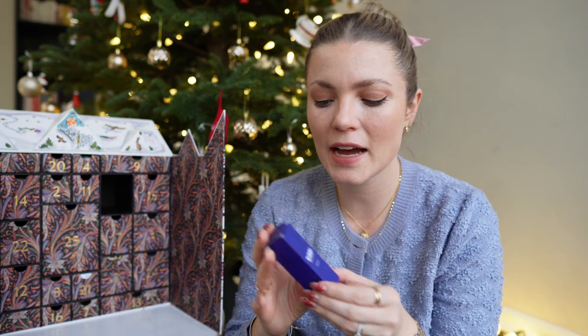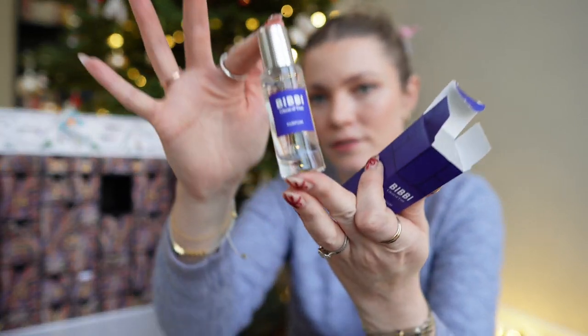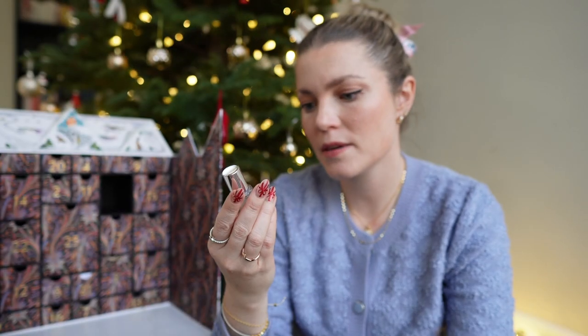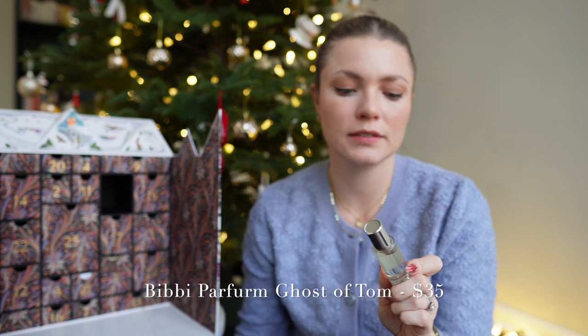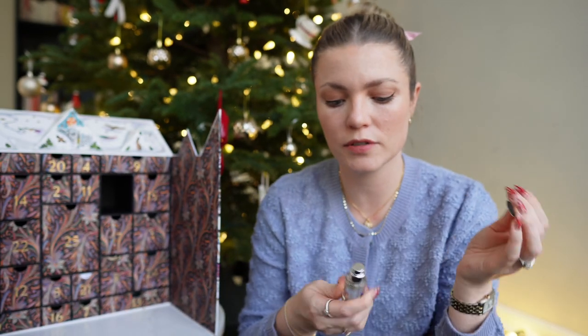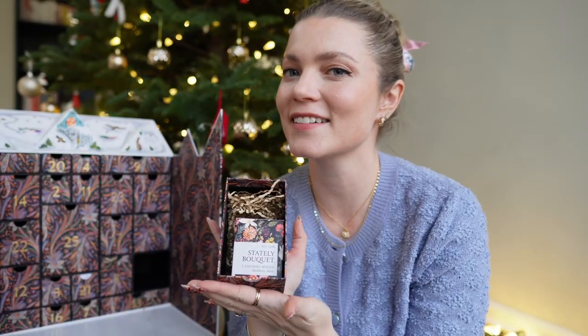Number twenty-three is another perfume — and while I love getting perfumes, four perfumes in a beauty advent calendar is a little bit much. This is a brand I haven't tried before. It's the BB Ghost of Tom perfume, $35 — not a ridiculous amount. It smells beautiful but it does feel like one too many perfumes.